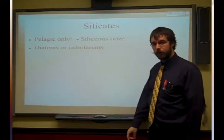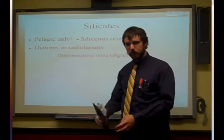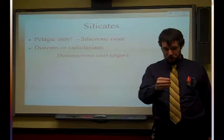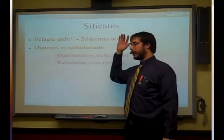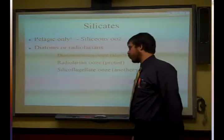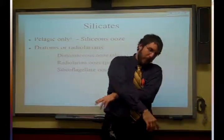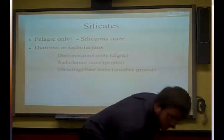Most of these are our diatoms and our radiolarians — two types of really cool planktonic organisms that have beautiful shells. You've probably heard of diatomaceous earth, a substance you can spread around your house to get rid of fleas. That's actually diatomaceous ooze. The diatoms are a type of algae that have microscopic silicate shells. You also have radiolarian ooze, made out of radiolarians, which are protists that have shells with beautiful radial symmetry. You can also have silicoflagellate ooze, which comes from dinoflagellates — protists with one flagellum on the side and another one that wraps around their body, making them spin in a circle as they swim.